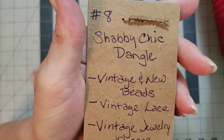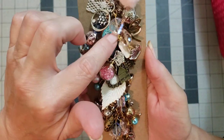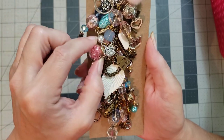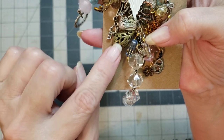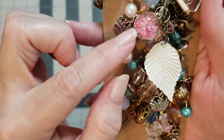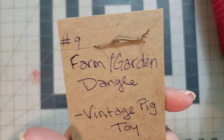Number eight — y'all are gonna love this one. It's the Shabby Chic Dangle. Look at those colors — I am absolutely in love with this dangle. It's got dragonflies, little fairies, leaves, and beautiful colored beads. There's a little crown, a little 'with love,' little flowers, hearts. Look at how cool that bead is. There's a little shaker on there too. Number eight is the Shabby Chic Dangle.